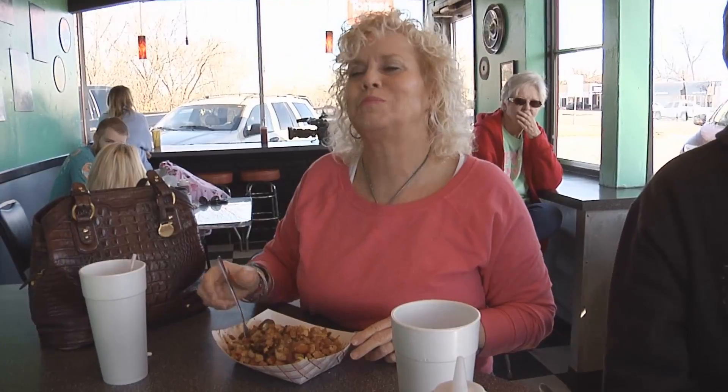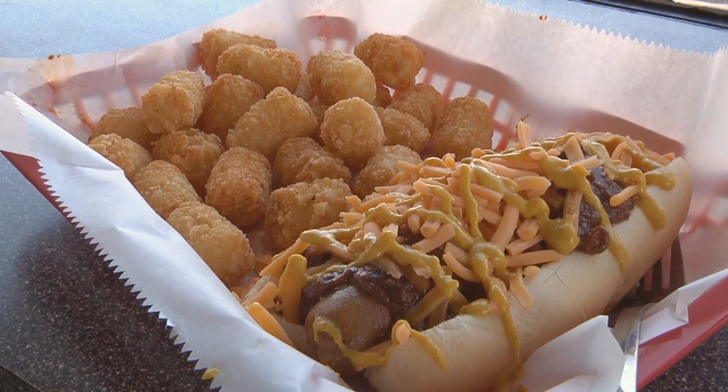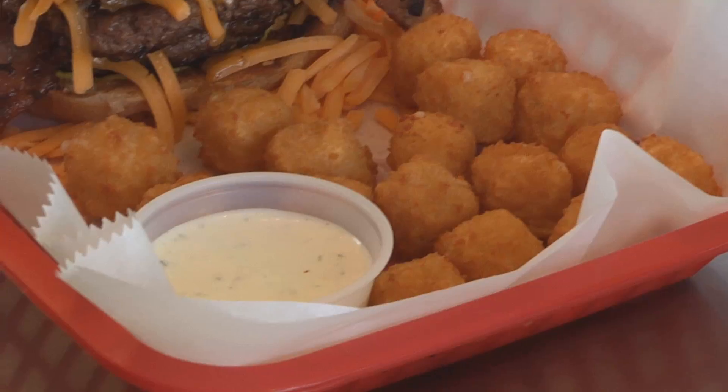Besides burgers, Tasty's has salads, chili dogs, and lots of great sides to choose from. We heard from lots of customers that the spicy cheese bites were a must-try. I think they're just pepper jack cheese, deep fried, and you dip them in ranch. Extremely healthy and delicious.